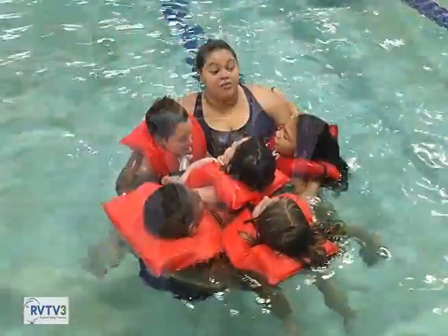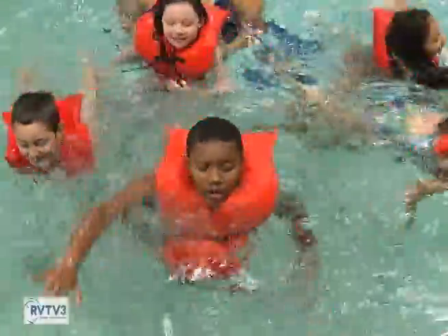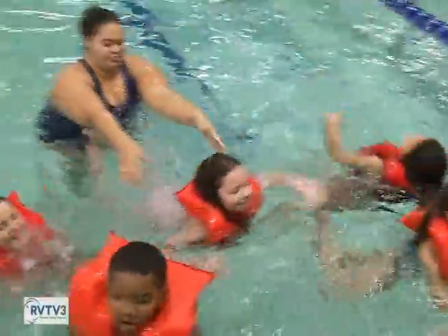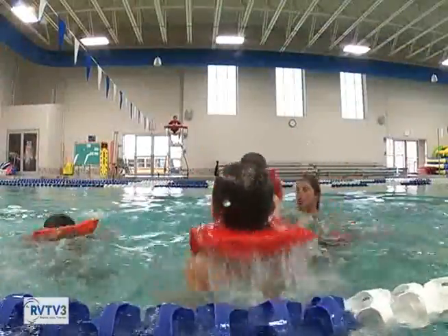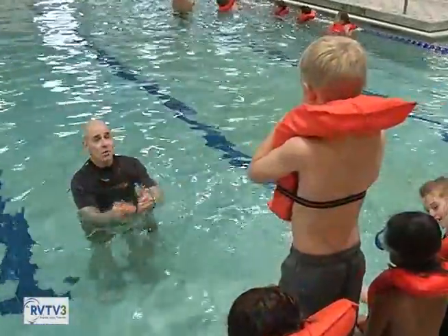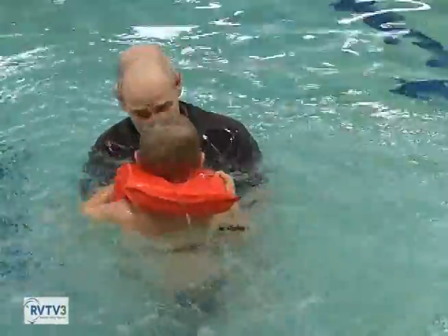Let's talk about some of the things they actually do at the Y. In terms of water safety, what are they learning and doing in the pool? The first day is basic water safety and rescue — showing them what to do, not to jump into the pool to save someone, but to reach out, throw something, anything they can do to save the person without putting themselves in danger.